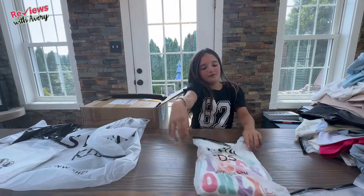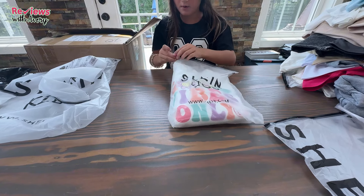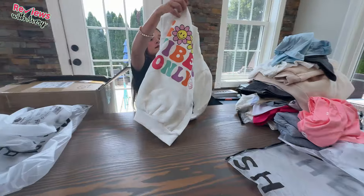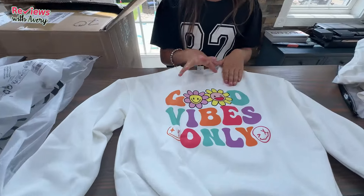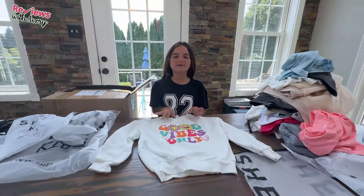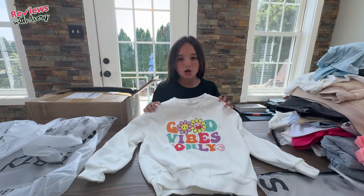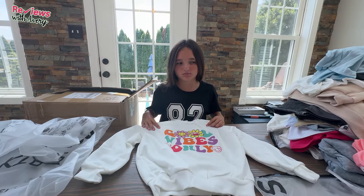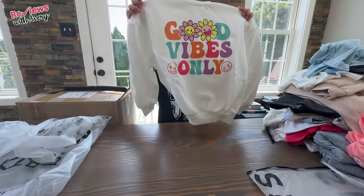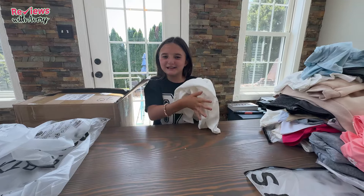Oh, I love this one — it says 'Good Vibes Only' and it's a very cute white sweatshirt with some flowers and a bunch of cool colors. It would go great with a pair of jeans and just gives nice happy vibes. It makes me think of summer — and I'm sad summer is ending — but you've got to get back into that routine for school because that's how you earn summertime when it comes. The colors are really cute and it gives really cute preppy vibes.